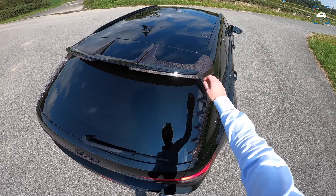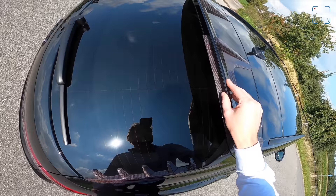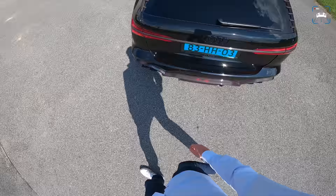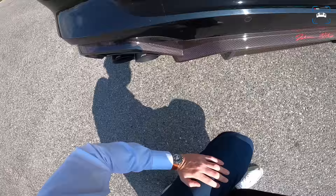At the rear, more carbon fiber. There's a spoiler extension, all carbon fiber, and then another extension on the extension — a little gurney flap here for stability. These carbon fiber extenders as well next to the rear window, little side blades, and of course a big diffuser. That's pretty cool. And an Abt exhaust as well.